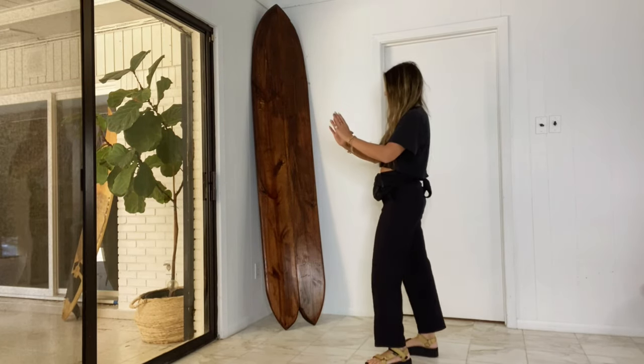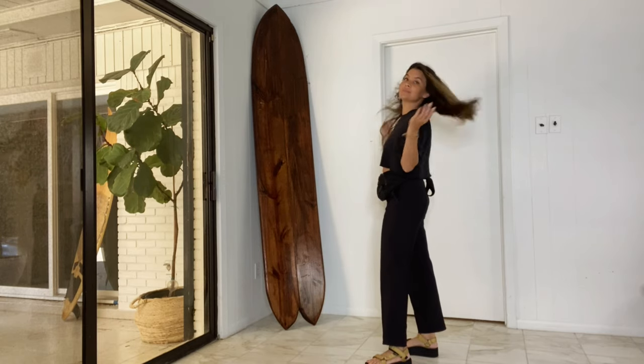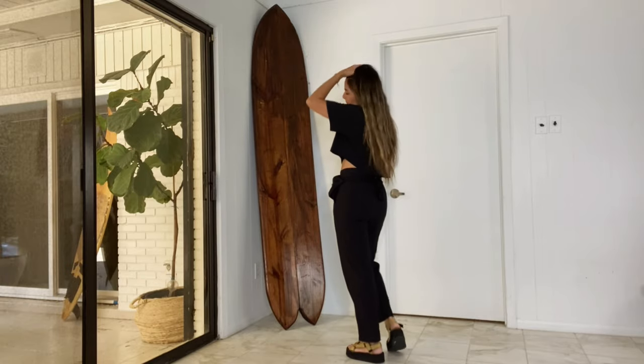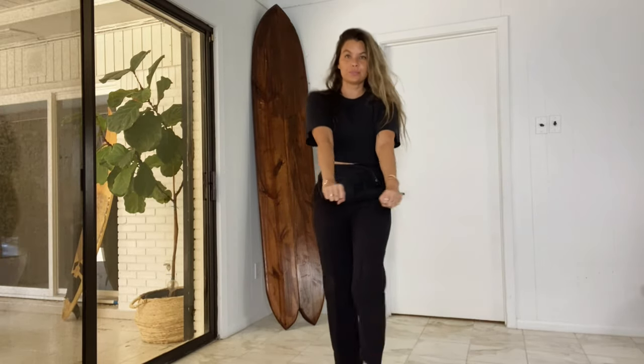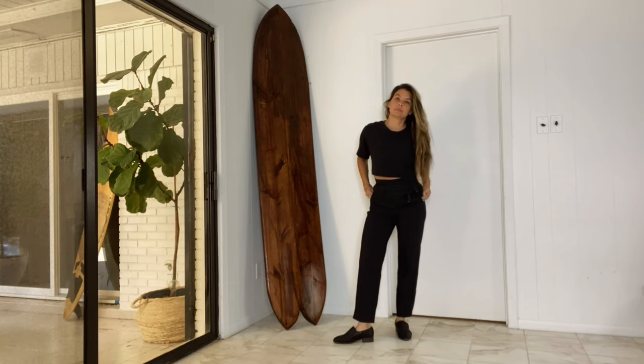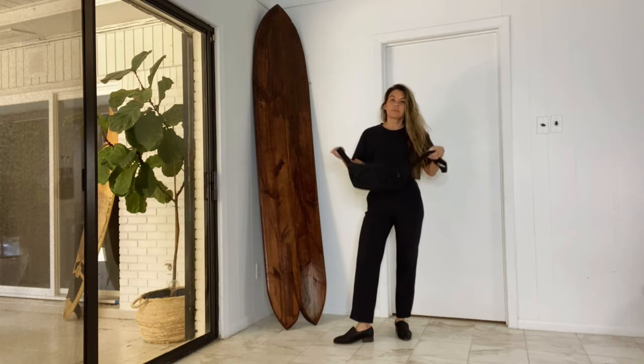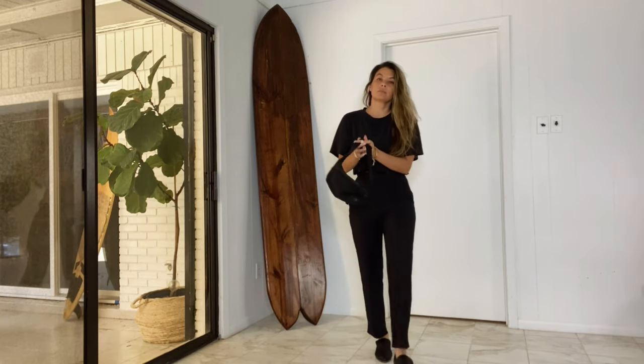I also switch the top — this is another crop from Lululemon, it's a short sleeve. I wear this a lot and also have it in white and gray.